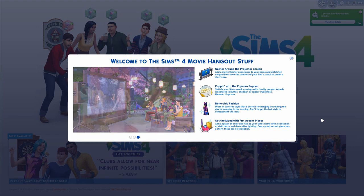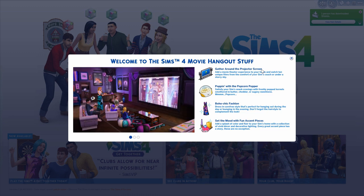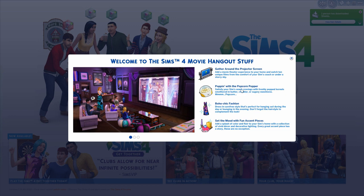I'm hoping 2016 will be the year of more family stuff in The Sims 4 - that would be my dream. Anyway, the description reads: gather around the projector screen, bring a movie theater experience to your home and watch 10 unique films from the comfort of your Sim's couch or under a starry sky. There are actually 10 movies and I'm pretty sure they're like two minutes long in real time.